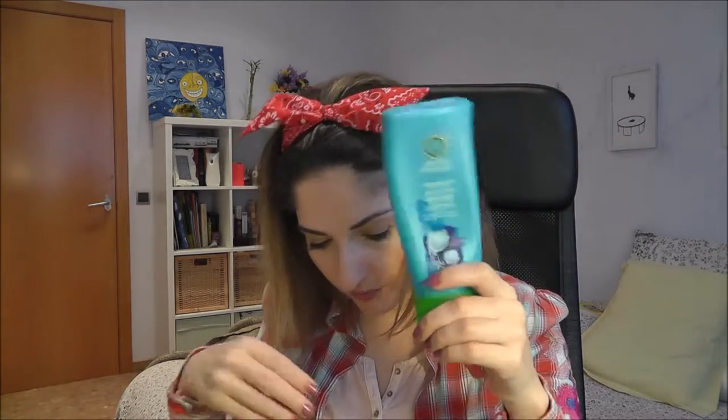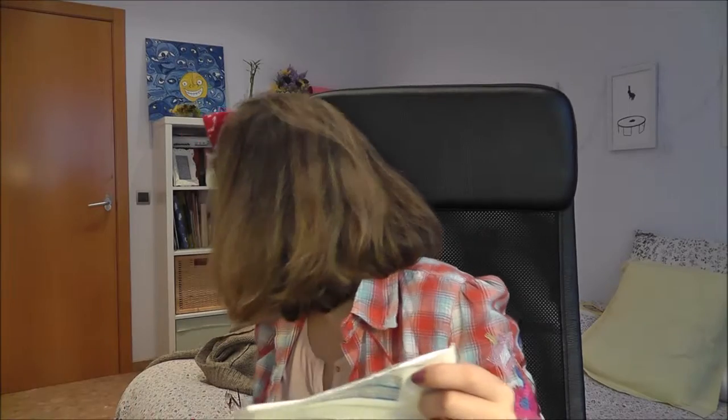Herbal Essences - the blue one for dry, damaged hair - the conditioner. The shampoo must be nearby, but it was really good. It's falling apart - you cannot imagine. Another Garnier towelette - I told you I used a lot. I love it.